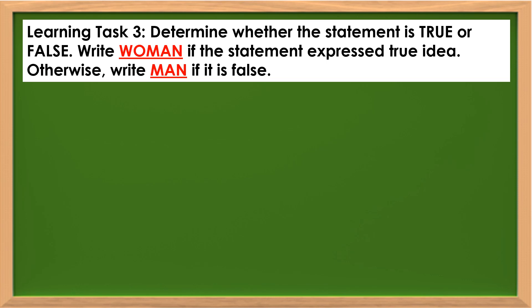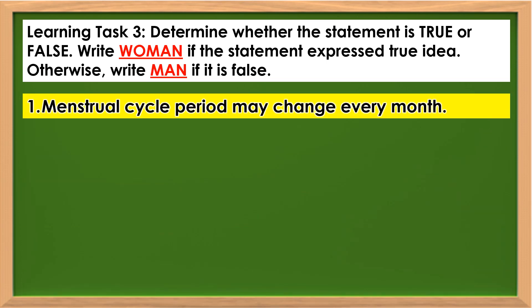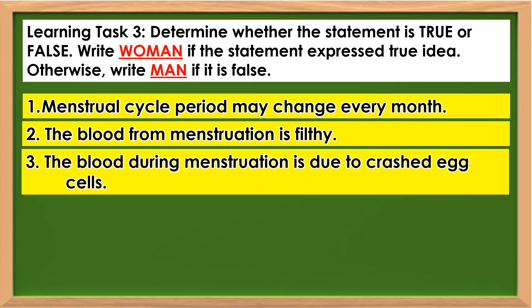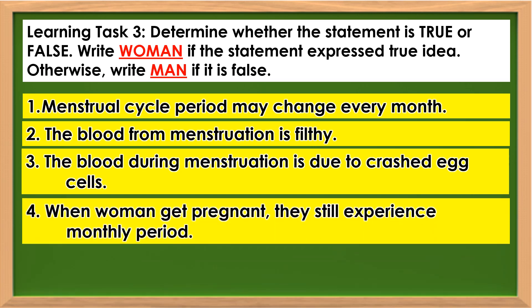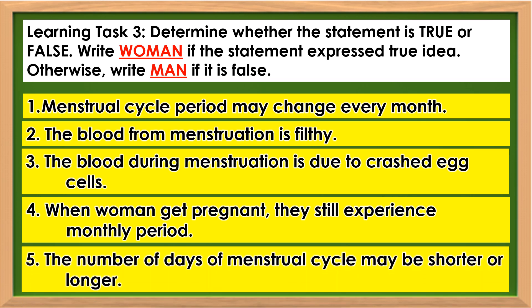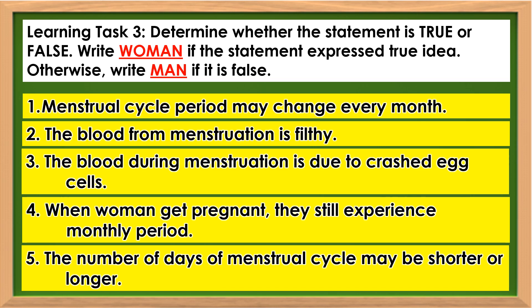To test your understanding about the lesson, answer Learning Task 3. Determine whether the statement is true or false. Write 'woman' if the statement expresses a true idea; otherwise, write 'man' if it is false. Statements: Menstrual cycle period may change every month. The blood from menstruation is filthy. The blood during menstruation is due to crushed egg cells. When women get pregnant, they still experience monthly period. The number of days of the menstrual cycle may be shorter or longer.